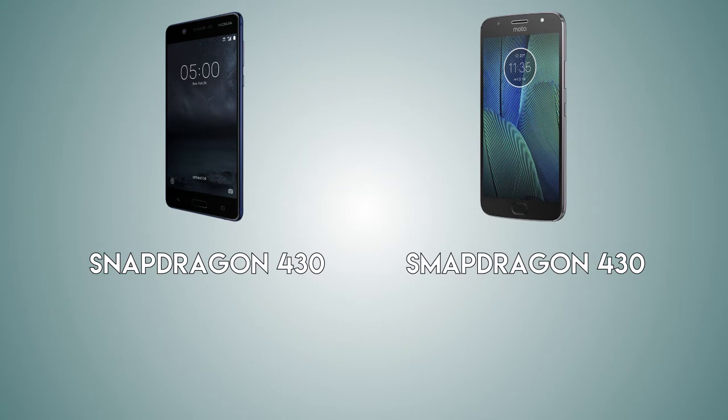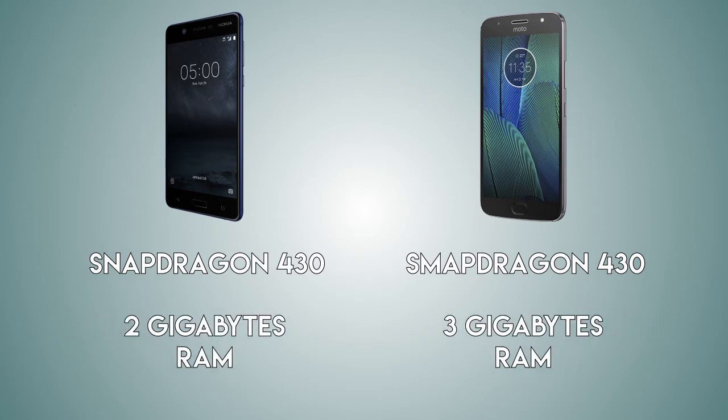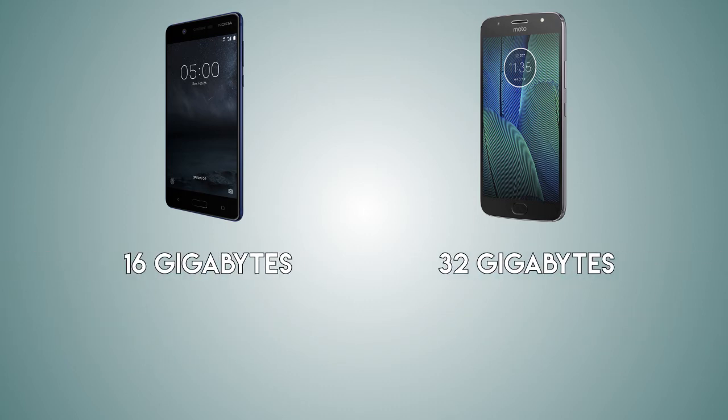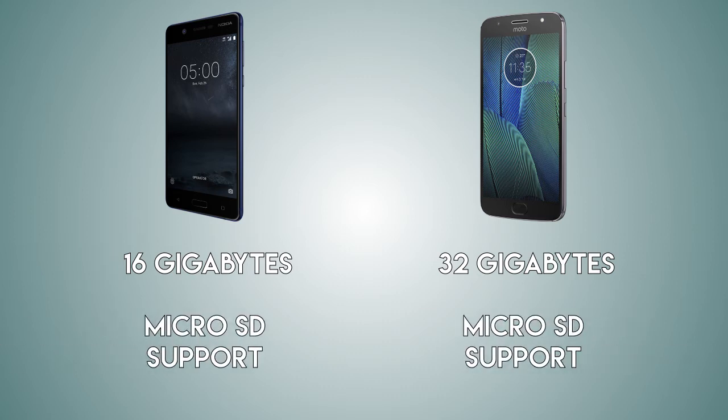As for performance, both handsets are going to be coming with the Qualcomm Snapdragon 430 chipset, so the processing power is going to be almost the same. But the G5S is coming with 3 gigabytes of RAM versus 2 gigabytes on the Nokia 5, so the Motorola will be able to hold more apps running in the background. As for built-in storage, it's going to be 32 gigabytes on the Moto G5S versus 16 gigabytes on the Nokia 5.